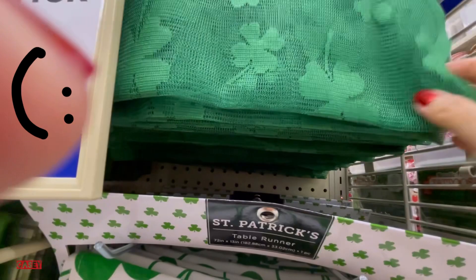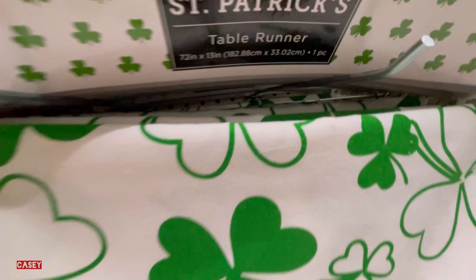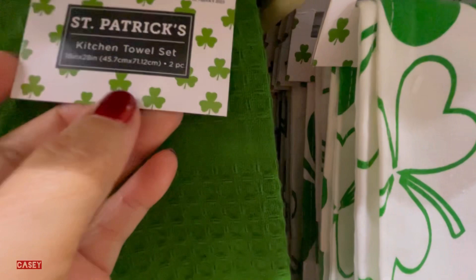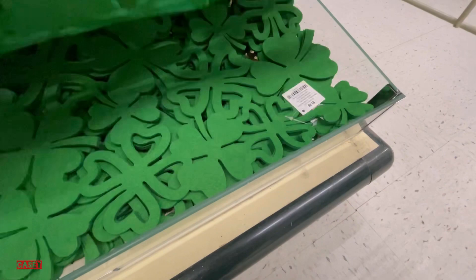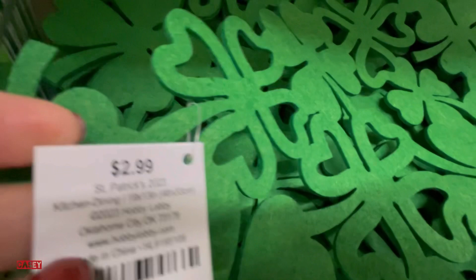Table runner for $4.99 — this is like a lace material, very nice. Another table runner for $4.50. Also $5.99. Kitchen towel set for $7.99. This is like a felt material place mat — these are $2.99, very nice.